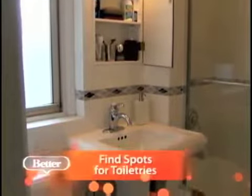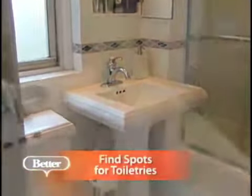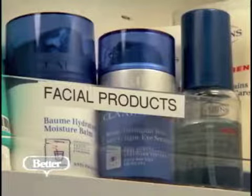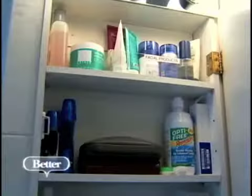Moving on to the bathroom and toiletries — what do you suggest to keep that all neat? Well, the first thing is you want to make sure that you designate areas to put everything. If items don't have a home, they're much more likely to land wherever there's an open space. So you always want to give an item a home so that guys will know where to put it back.